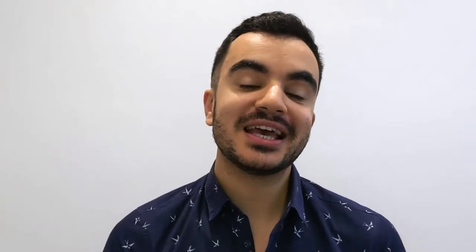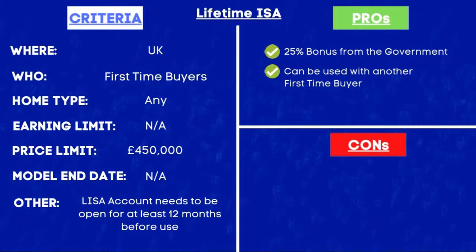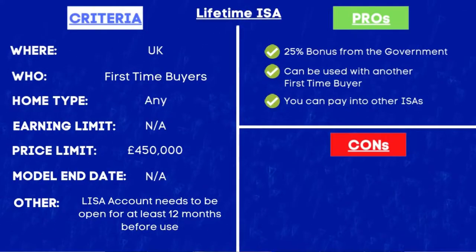The first benefit is the most obvious one — you do get a 25% bonus from the government with the maximum bonus per tax year being £1,000. The bonuses are paid into your account monthly, so for example if I paid £2,000 in October to my LISA account I should expect by November to have received the £500 bonus — that is 25% of £2,000 — from the government. Another positive is that you can buy with another person as long as that person is also a first-time buyer. You can also still pay into other ISA accounts: the LISA is capped at £4,000 but you are given a £20,000 ISA allowance, leaving £16,000 for other ISA accounts such as the cash ISA, stocks and shares ISA, and the innovative finance ISA.